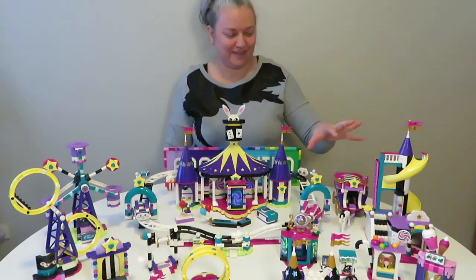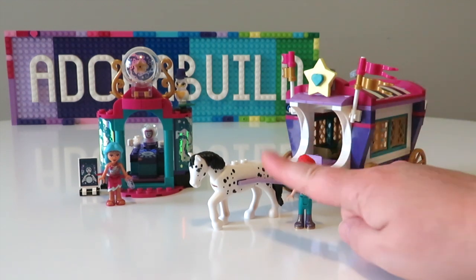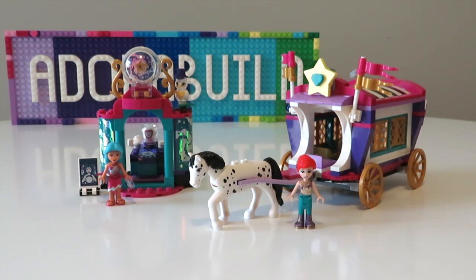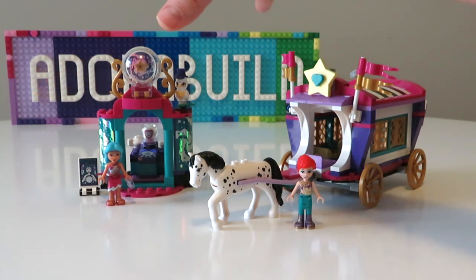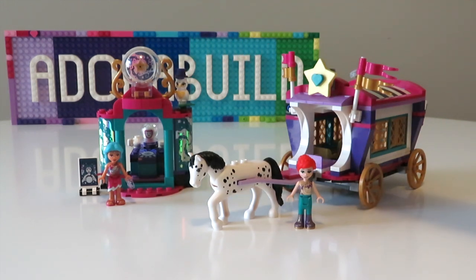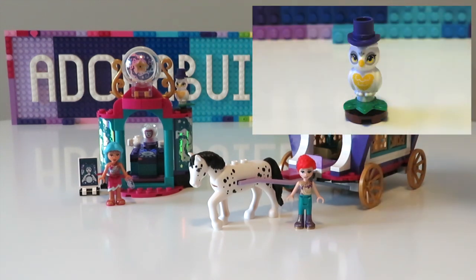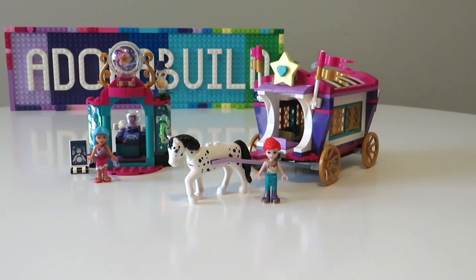Next up is the Magical Caravan set, which is absolutely beautiful. We obviously get the caravan, and we also get another gorgeous horse — this time a white horse with black splodges and a black mane and tail. We also have a little side build which is like a fortune telling booth, with a gorgeous owl and another top hat — we love the animals in the top hat — and then a little sign over here too.